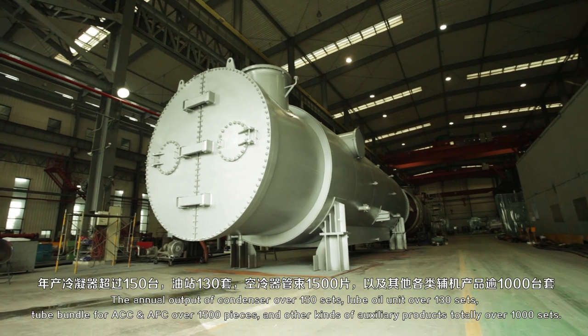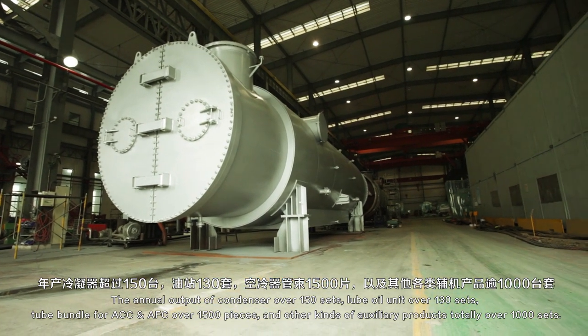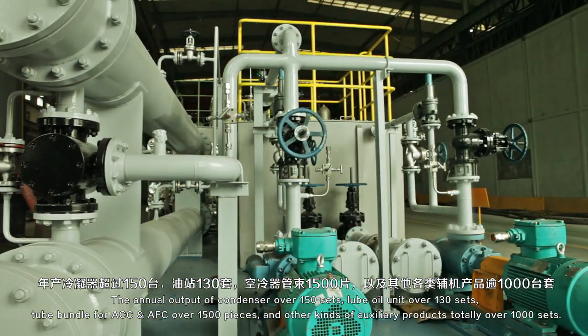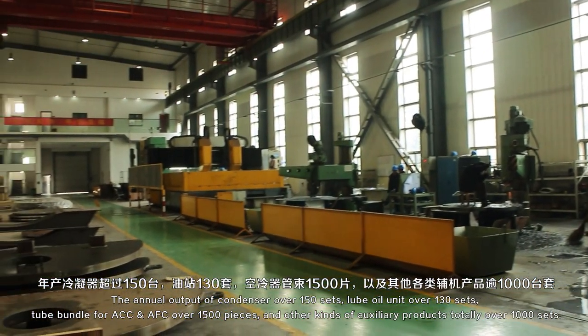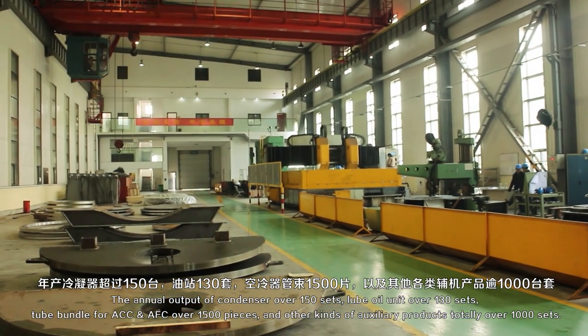The annual output of condenser over 150 sets, loop-ironate over 130 sets, tube bundle for ACC and AFC over 1,500 pieces, and other kinds of auxiliary products totaling over 1,000 sets.